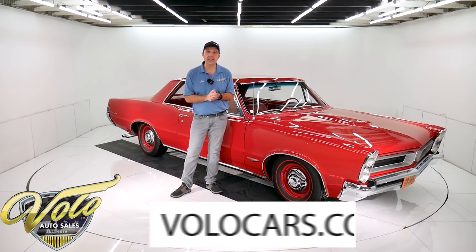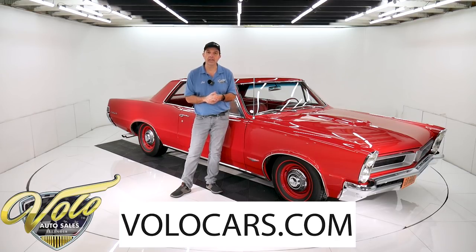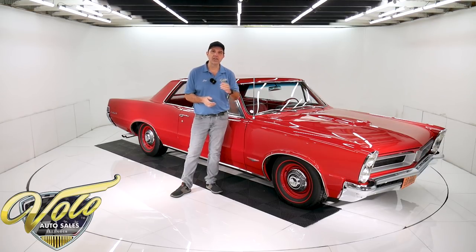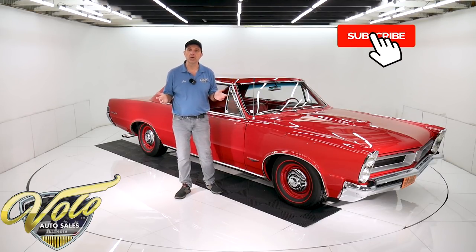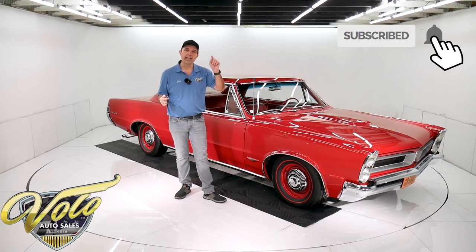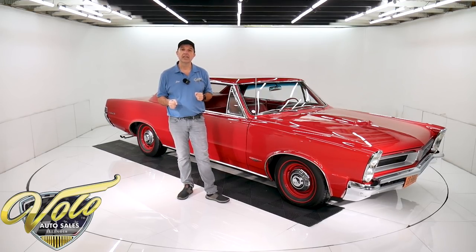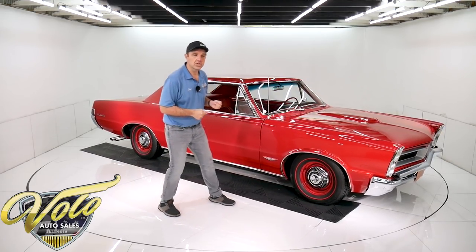If you visit volocars.com, that's where you can study all the documentation and pictures and read all the specs and get the price — not only on this one, though. We have a few hundred collector cars and they're all for sale, so visit volocars.com. If you enjoy watching these videos, subscribe to our YouTube channel and if you click on that bell icon you'll be notified as the new ones are posted. Right now let's go for a spin in this GTO tri-power four-speed.